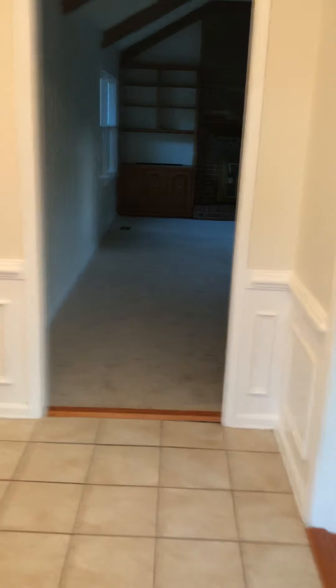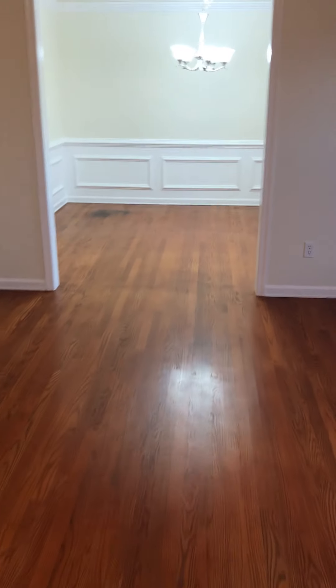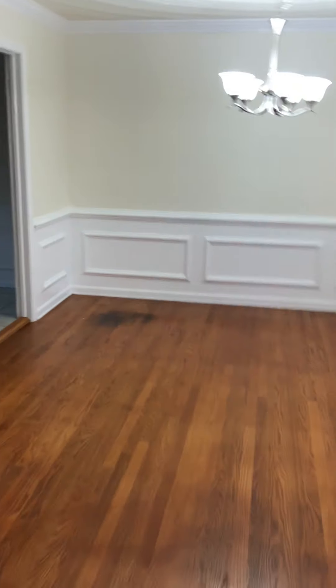Nice front door as you walk in. So you walk in and you have a living room area here. We'll go ahead and catch this light here.